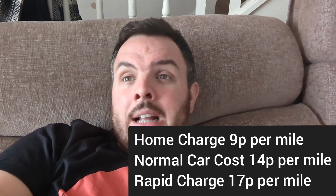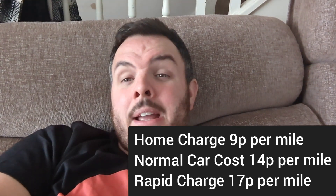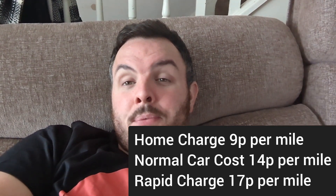Now if he's using just rapid chargers — say he hasn't got a charge at home — at 67p per kilowatt-hour over 280 miles, it worked out at 17p per mile.